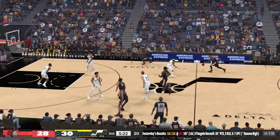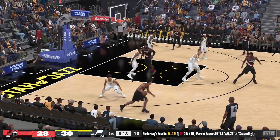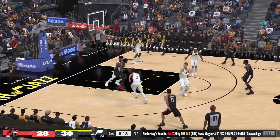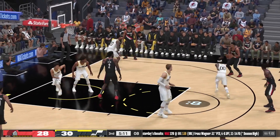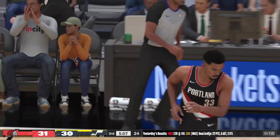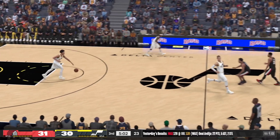Brogdon is used heavily in the catch-and-shoot game, making the offense very difficult to stop. He's a high percentage shooter, doesn't go through many ups and downs, and when he doesn't have the look he wants, he's willing to get off the ball. Now Brogdon, after Jordan Clarkson misses on that last three-pointer.